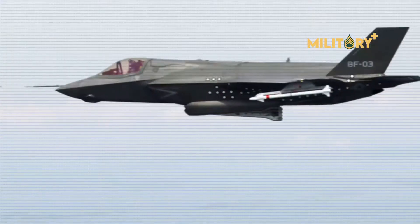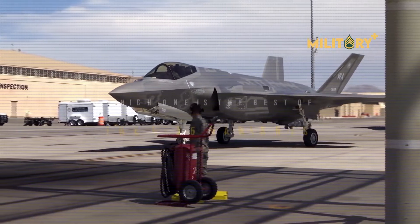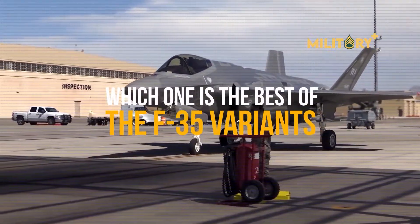Hello everyone, welcome to Military Plus. In this session we will discuss which one is the best of the F-35 variants.